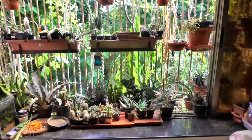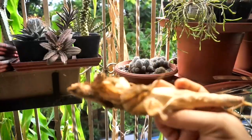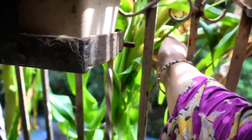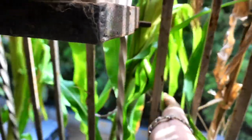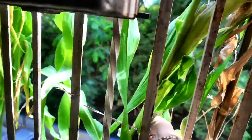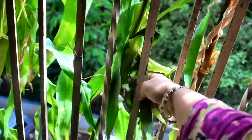It's June 20th and this one is the Indian corn — the first one that set. I don't expect anything from it because the corn came in much after the male flowers. But I may get some corn kernels in this one because it looked like it pollinated successfully. Let's see.